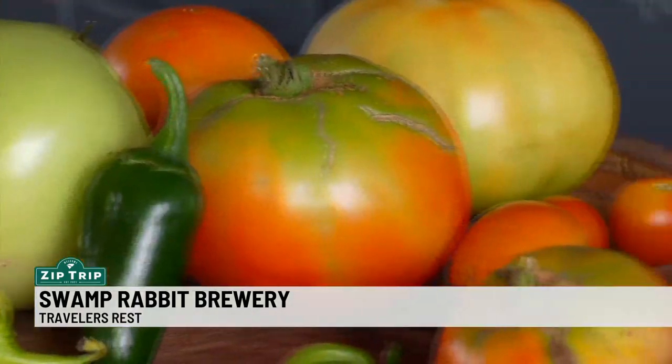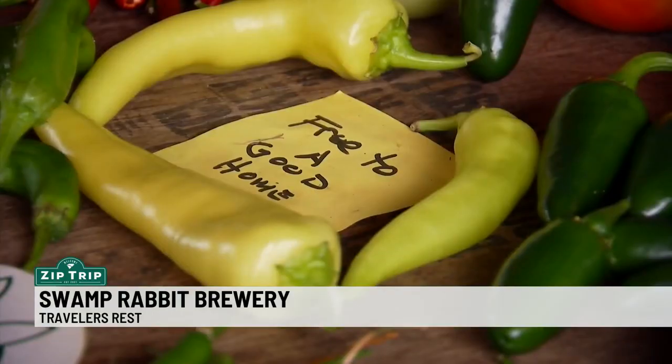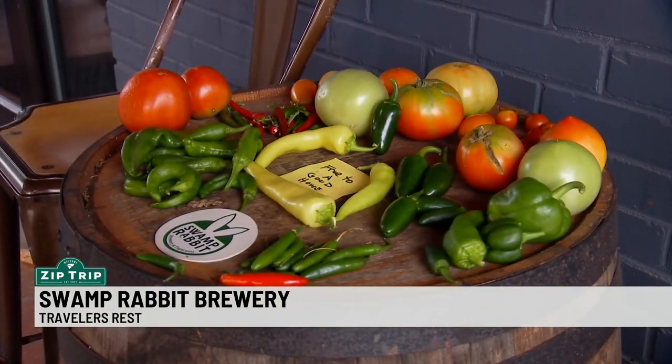And what better to accompany a cold brew than a fresh tomato? We also have a really cool garden outside where we grow tomatoes and peppers and things like that, and we just pick them and let the people that come in take whatever they want home.